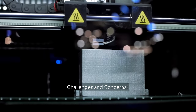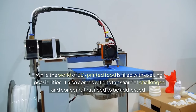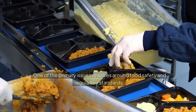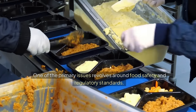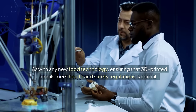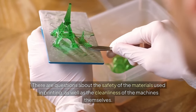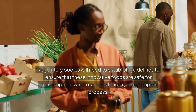Challenges and concerns. While the world of 3D printed food is filled with exciting possibilities, it also comes with its fair share of challenges and concerns. One of the primary issues revolves around food safety and regulatory standards. As with any new food technology, ensuring that 3D printed meals meet health and safety regulations is crucial. There are questions about the safety of the materials used in printing, as well as the cleanliness of the machines themselves. Regulatory bodies will need to establish guidelines to ensure these innovative foods are safe for consumption, which can be a lengthy and complex process.